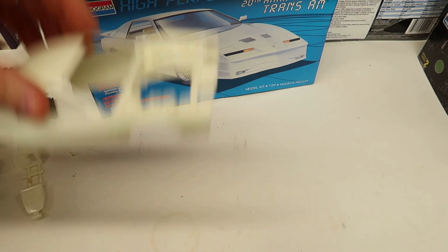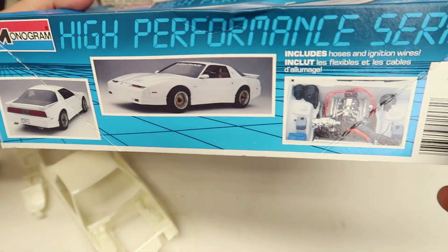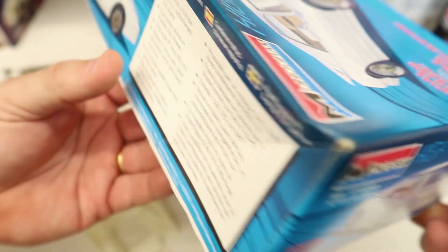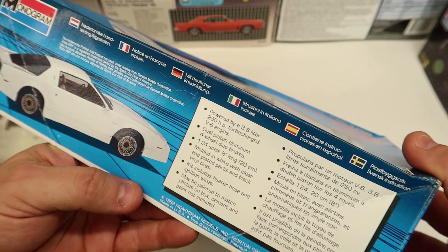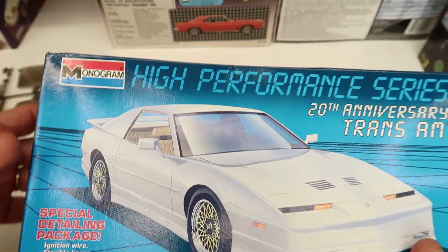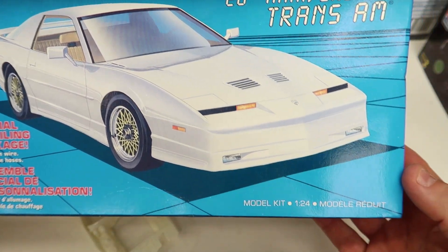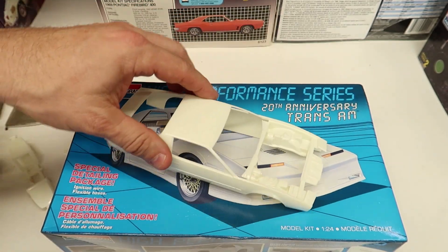Unboxing done. What's it say? '82 right on it — and I just haven't even read it. There's your High Performance Series 20th Anniversary Trans Am with Special Detailing Package. 1/24 scale kit by Monogram. Unboxing — there it is right there.